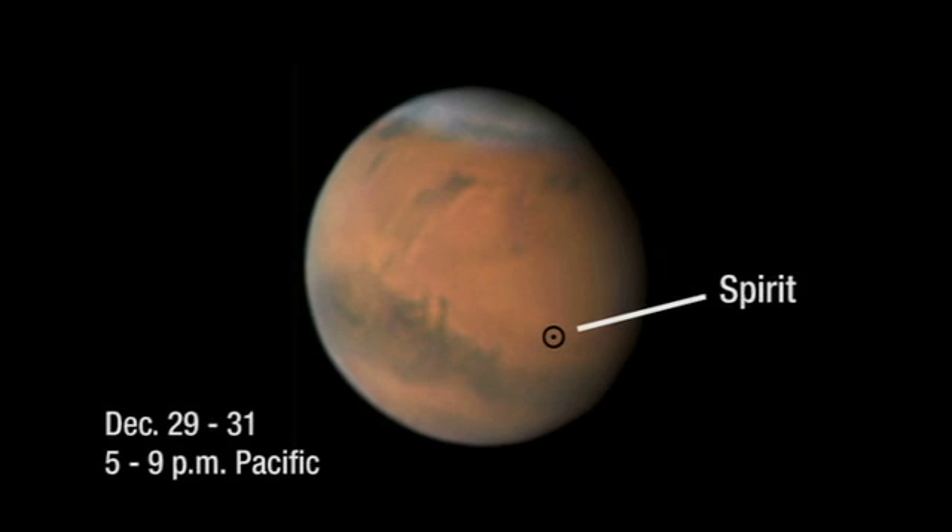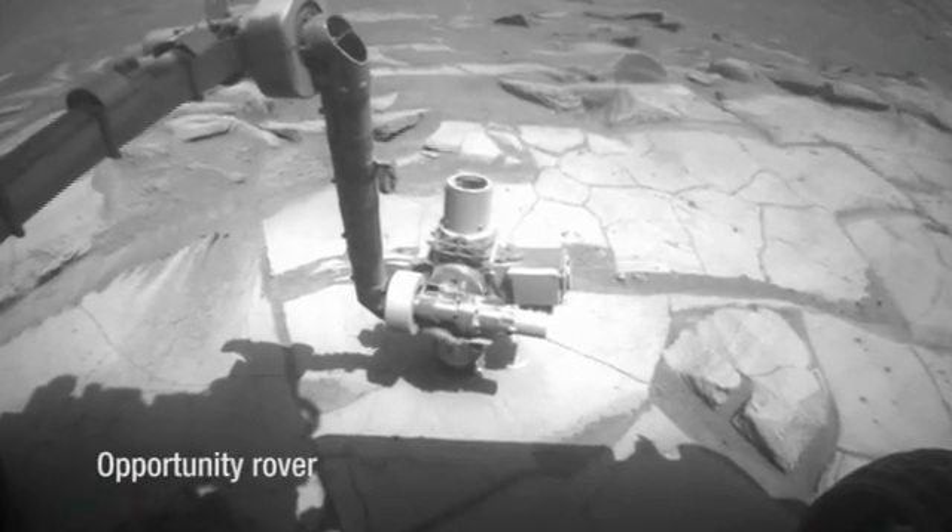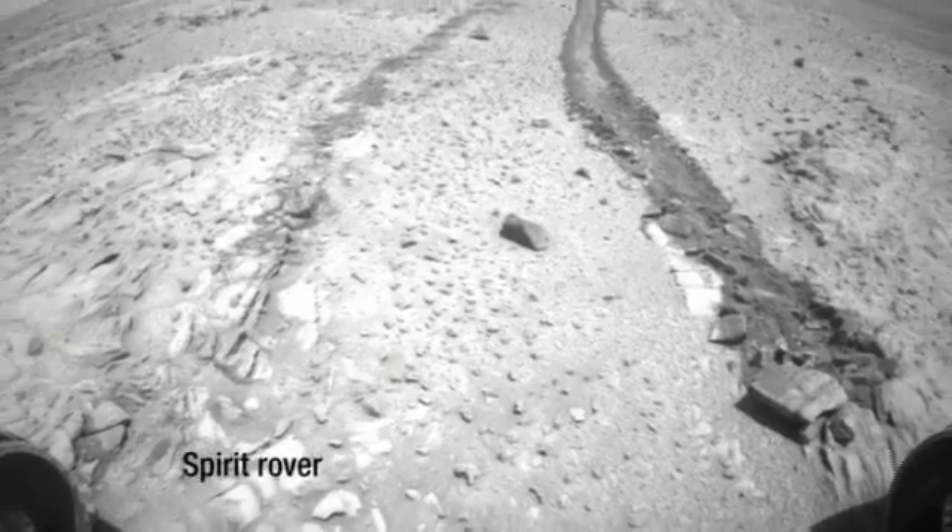This month, if you want to see the side of Mars where the rover Spirit is, look at the beginning and at the end of the month, and for Opportunity, you'll want to look at Mars on the 15th. You won't be able to see the rovers, even with a telescope, but it's really nice to know where they are.